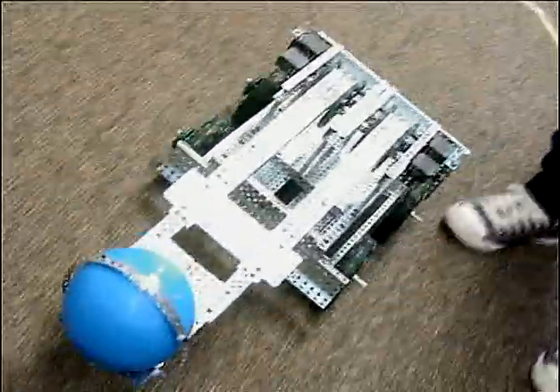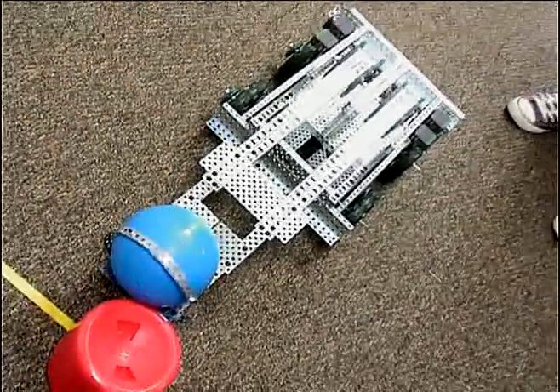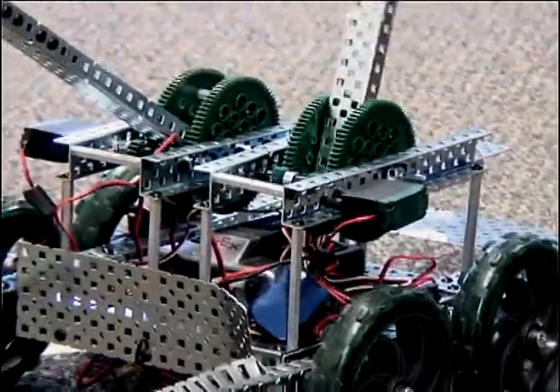We basically built a robot from a kit from VEX Robotics. What we do is we build them to do basic functions such as picking up objects, or by having them go in autonomous mode, which is basically a way the robot will maneuver by itself.